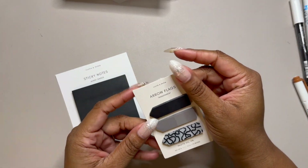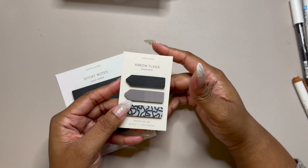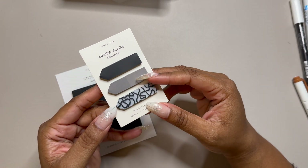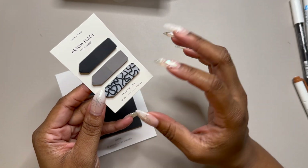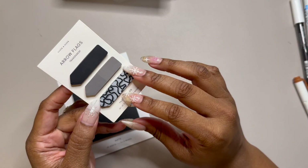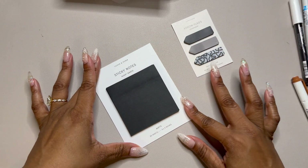Two really fun things I grabbed this time were these beautiful arrow flags. I just really loved that cool design. I'm really into art and love going to museums - this reminded me of like modern expressionist paintings. They're very neutral so I know I'll get good use out of them. I just thought it was too beautiful not to grab and I'm really excited to play with those - this is also why I grabbed that white marker.